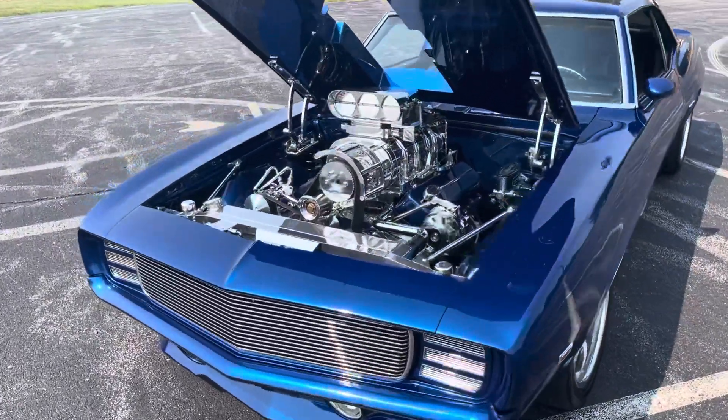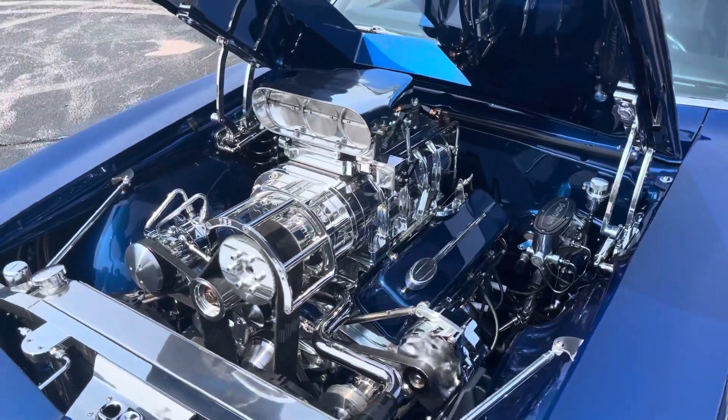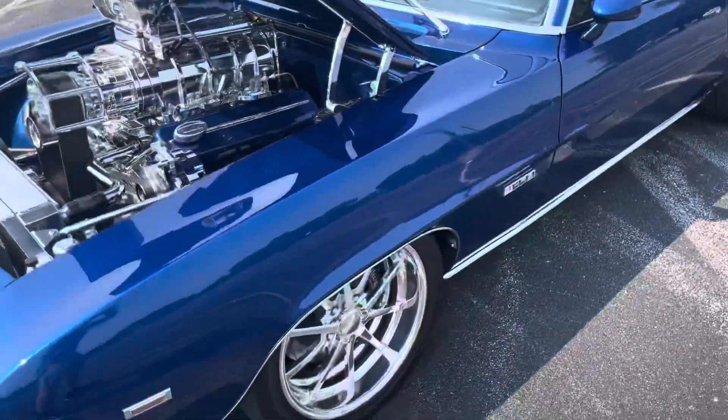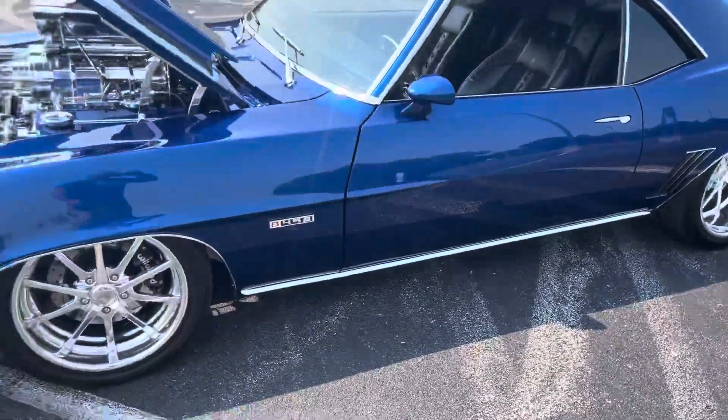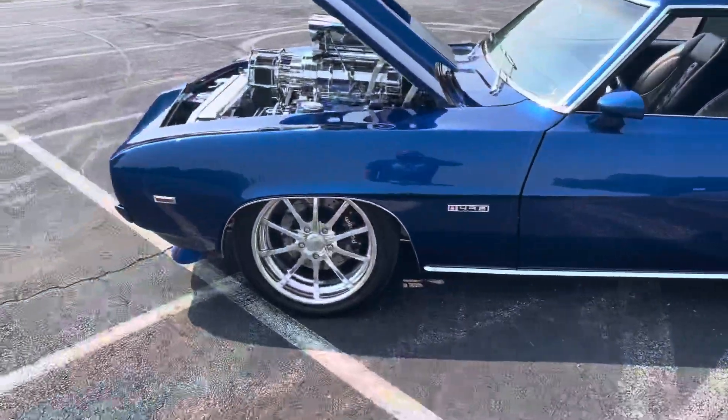Check out the big block Chevy 498 cubic inch electronic fuel injection by Speed. The exhaust is open so it's really, really loud — sounds killer. It's got specially built turbine wheels on it.